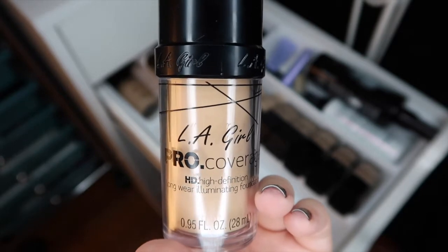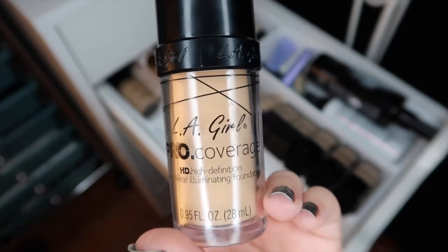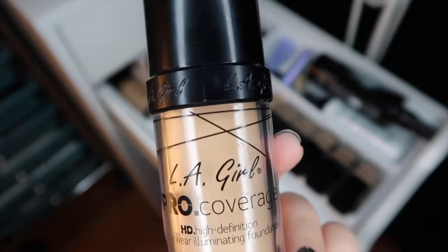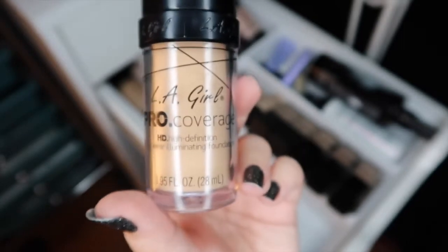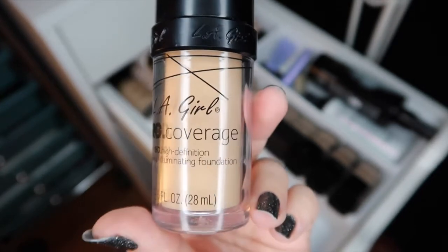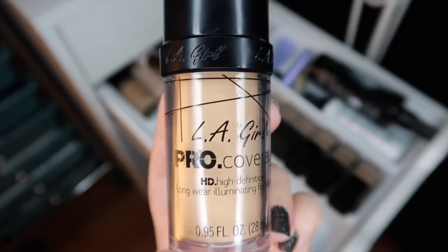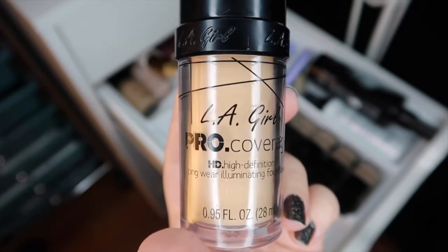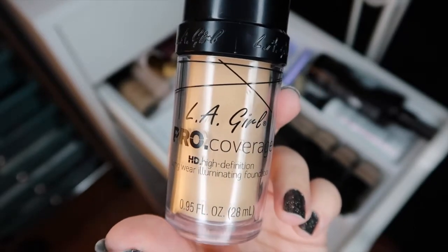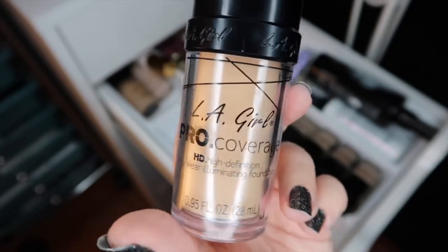Next I have the LA Girl Pro Coverage HD Foundation. This one I think is pretty okay — it's not the best foundation I've ever used, it's not the worst. I have the shade Fair and it's usable on its own. It doesn't completely break down when I'm using it, but it's not my favorite. I think it is a great drugstore alternative and I do want to try out more from the LA Girl brand. They just came to my local CVS, so I'm gonna hold on to this and try it out some more.